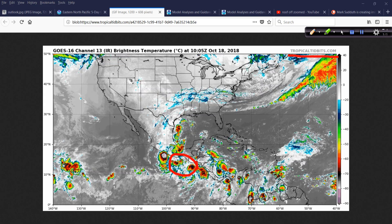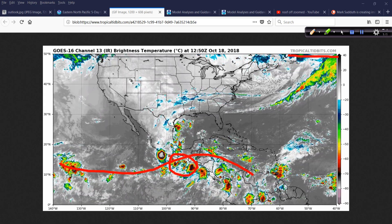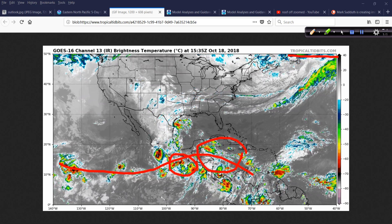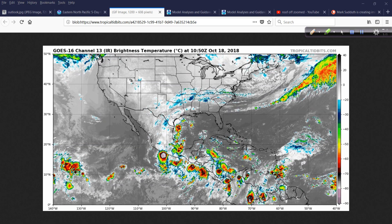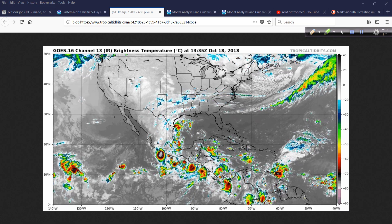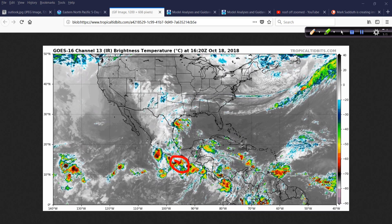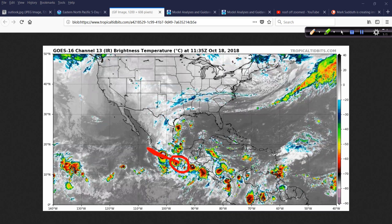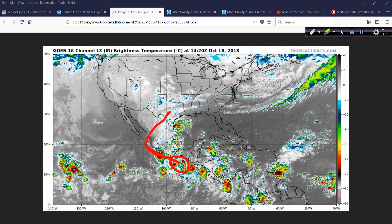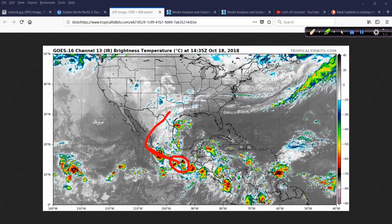Here it is right here — 99E, trying to get better developed in this overall favorable pattern. Luckily, we don't see anything trying to get together in the western Caribbean and vicinity. I think we have had just enough of hurricanes this year — that's a big understatement. So this will develop in the Gulf of Tehuantepec area and then probably move very close to the Mexican coastline, with moisture eventually drawn up into Mexico and maybe even west Texas.